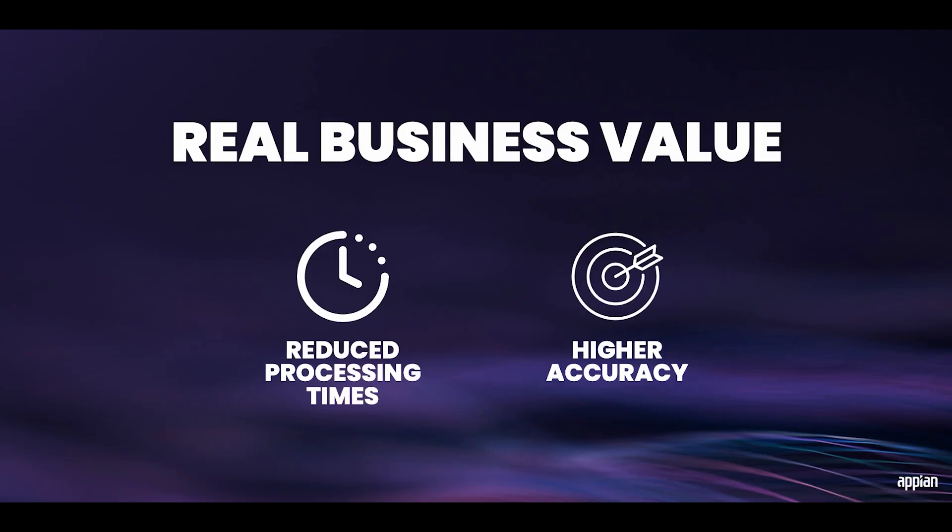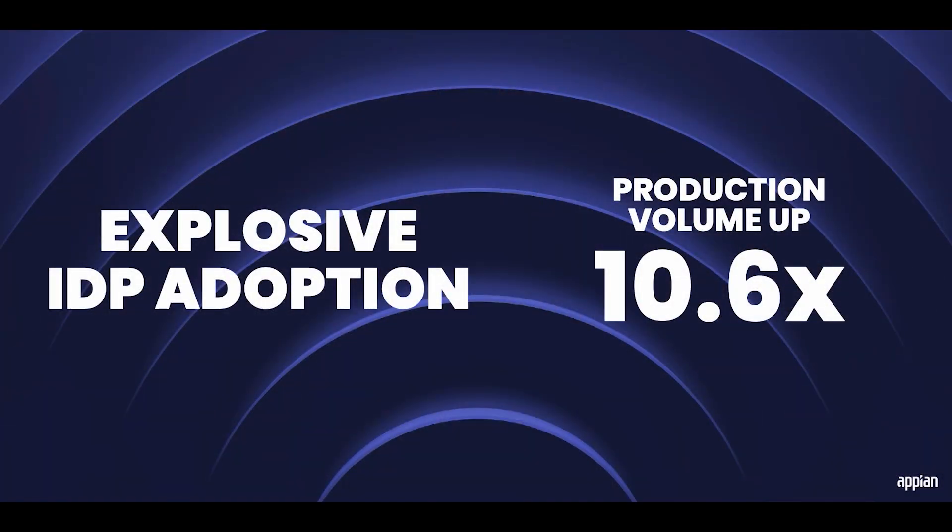One customer, a mortgage company, is using Appian AI to process post-closing documents and they were able to see a 70% reduction in audit time, taking a 45-day backlog down to real-time processing. Our customers are also seeing reductions in error rates as they're able to achieve much higher accuracy with generative AI. Another customer, a leading insurance group, is using Appian AI for faster, more accurate underwriting — their documents are being processed with 95% accuracy, which is over 30% more accurate than their previous manual process. Our production volume of IDP capabilities is over 10 times greater today than it was last year.